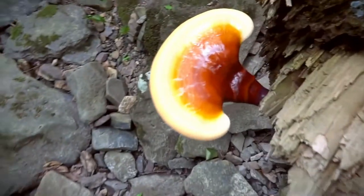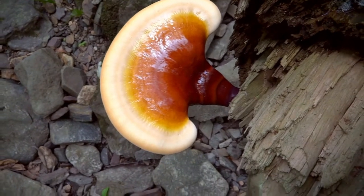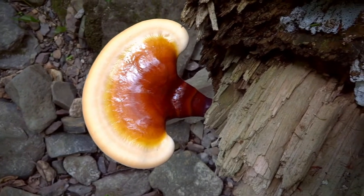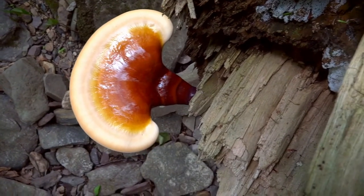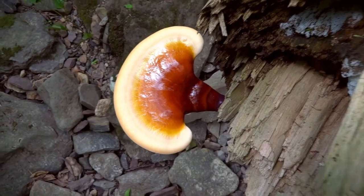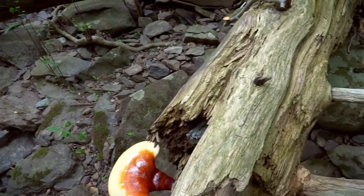Hemlock reishi fungus — it grows on dead or dying eastern hemlock, a very common tree. It's very showy with its bright red colors and its varnished look that darkens as it gets older. It has medicinal properties also. It contains protein-bound polysaccharides known to have medicinal properties like fighting cancer, especially breast cancer.